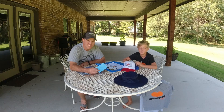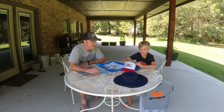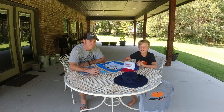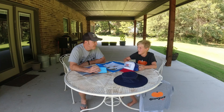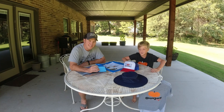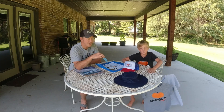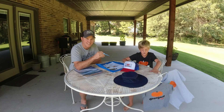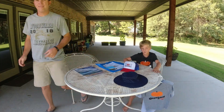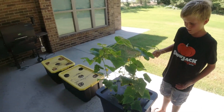Some of you guys have been asking for another update on the pumpkin. You haven't seen it in about eight days — the taping video was last Thursday and today's Friday — so it's put on some size. We're going to run up there and give you guys a glimpse of the giant pumpkin. But first, a quick update on the hydroponics.